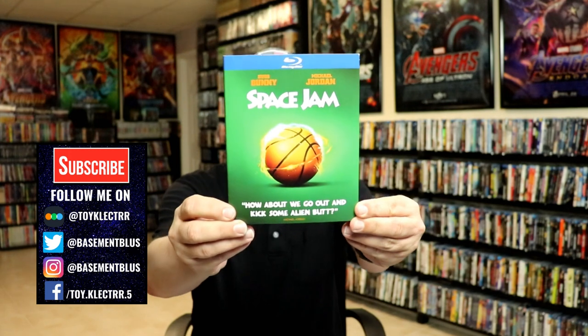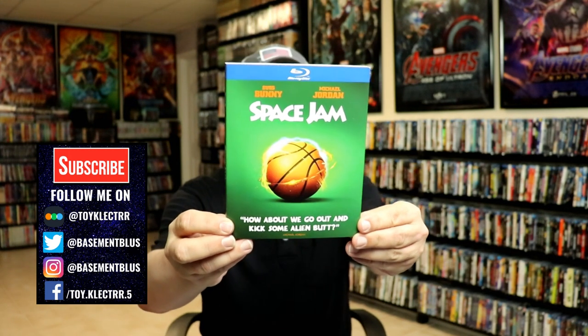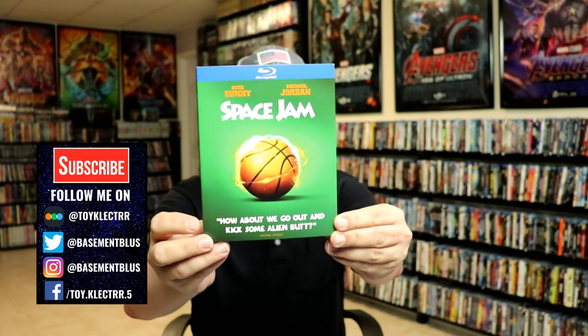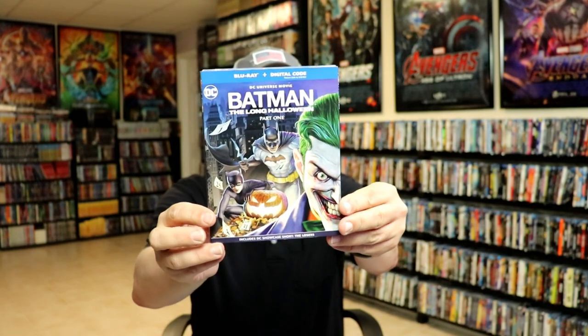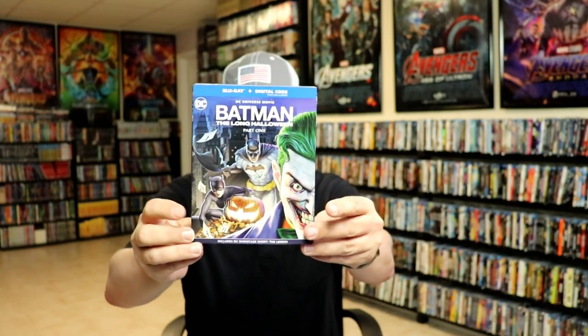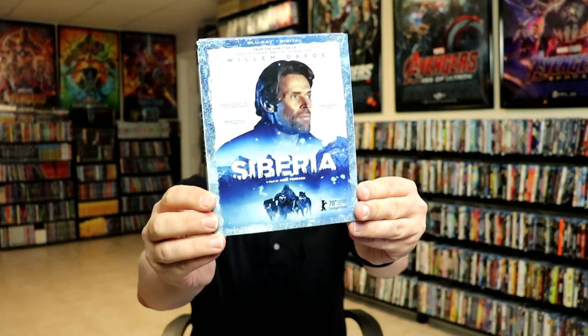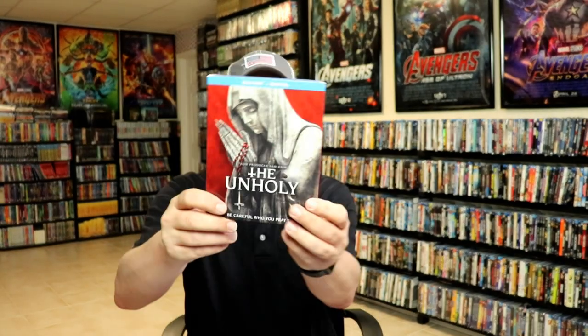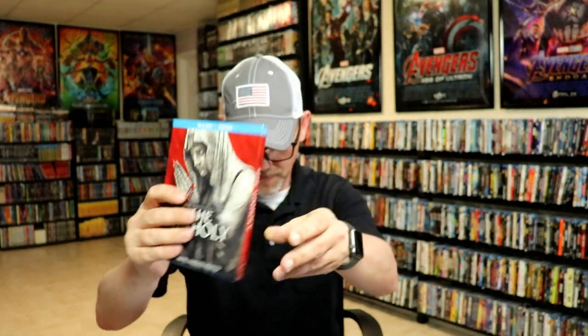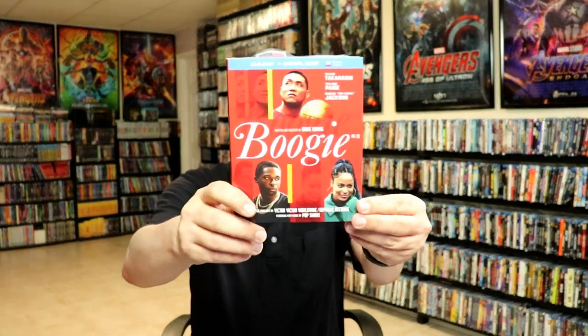For regular releases, I got Space Jam — the Warner Brothers Iconic Moments with a slipcover, the only new one I needed. I picked that up from Walmart. I also got Batman: The Long Halloween Part One, which I'm looking forward to watching, Siberia with a really nice-looking slipcover, and The Unholy.